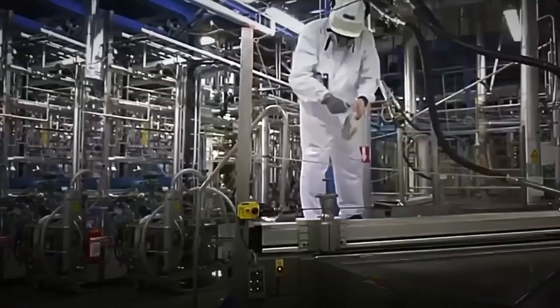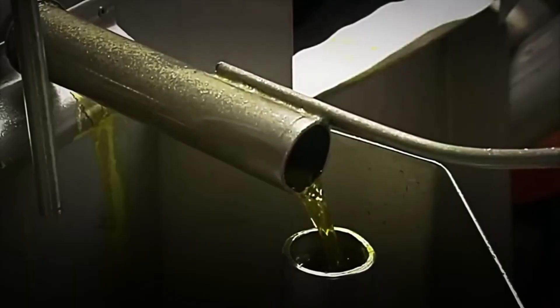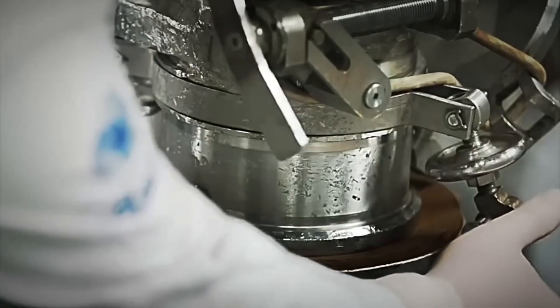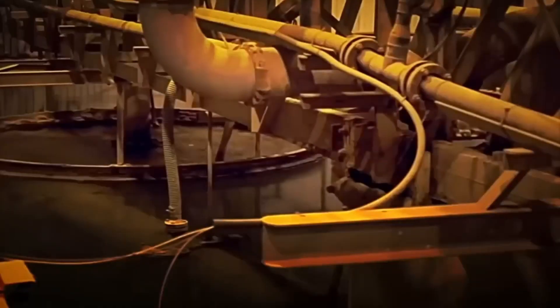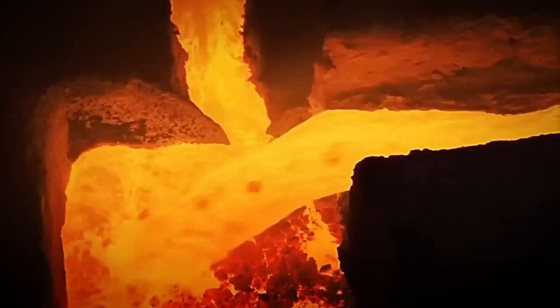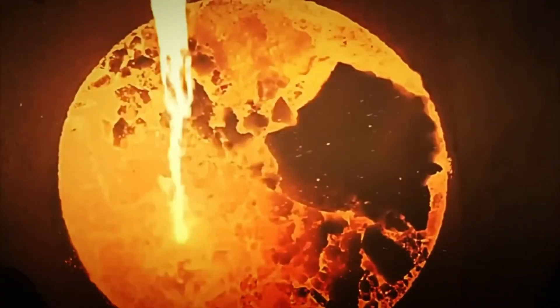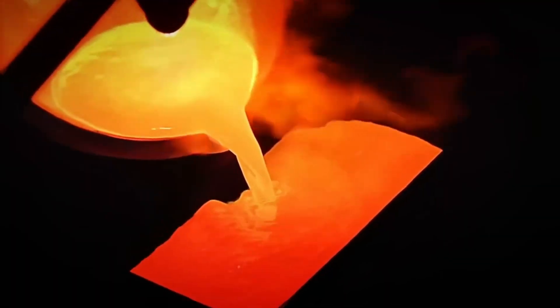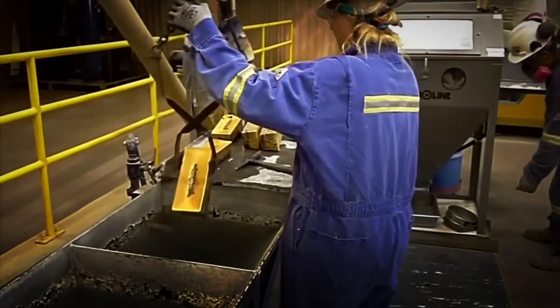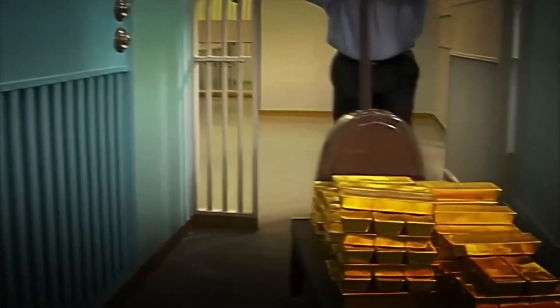This sludge then passes through enormous industrial filters, which squeeze out the excess water and leave behind a solid concentrate loaded with gold, very similar to a golden sand. The concentrate is transferred directly to industrial furnaces capable of exceeding 1,000 degrees Celsius. There, the gold melts, separates from the last impurities, and falls as a bright and heavy liquid metal inside rectangular molds. It is one of the most spectacular moments in the entire plant, seeing how that incandescent metal fills the molds and begins to take its unmistakable bar shape. With the gold already melted and molded, the process enters its final stretch.